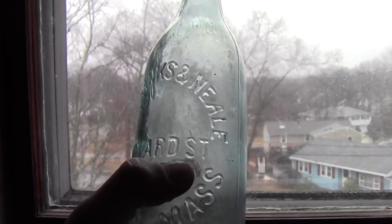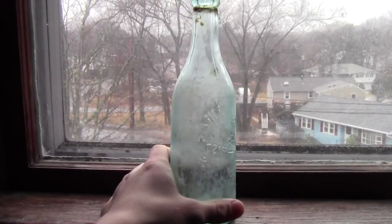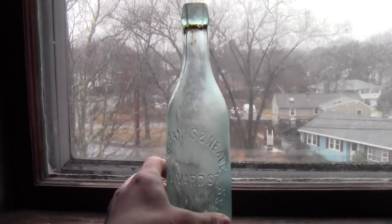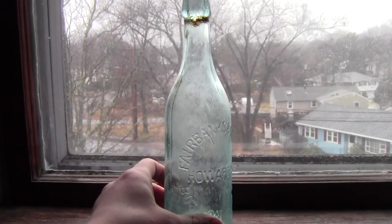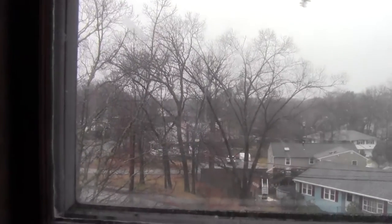Next we have the Fairbanks and Neely, Howard Street, Boston, Mass. bottle. That's a great one — blown blob top, of course, and it has some nice bubbles in it. I found that under a thick root; I had to dig under it. That was a great find from last winter.